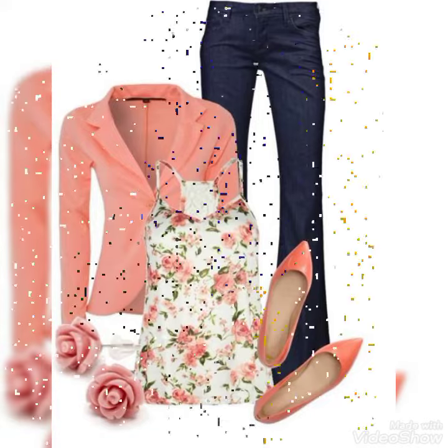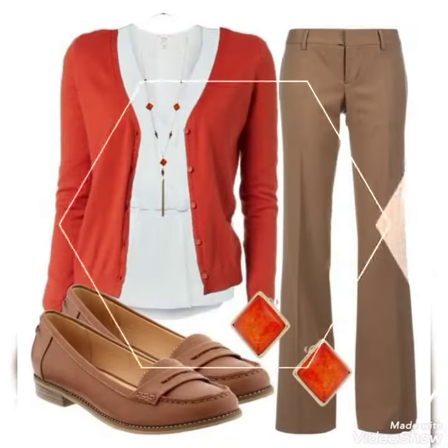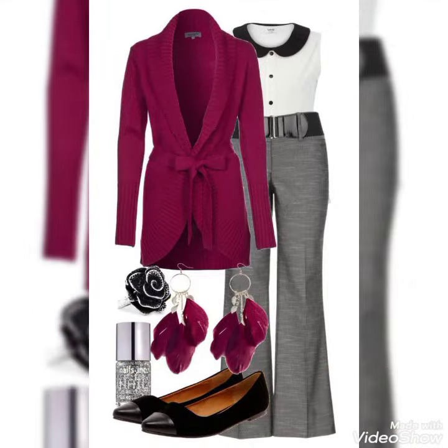Hello everyone, welcome back to my YouTube channel Fashion Range. In today's video I am sharing very amazing and gorgeous pen shorts designs for girls and men.